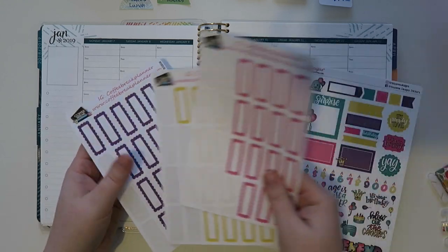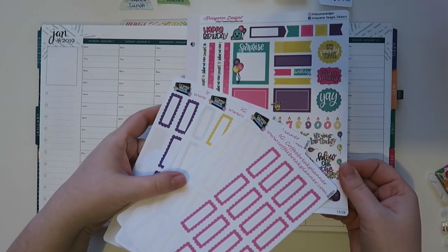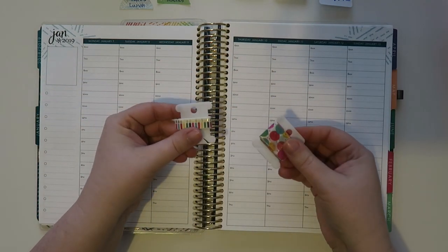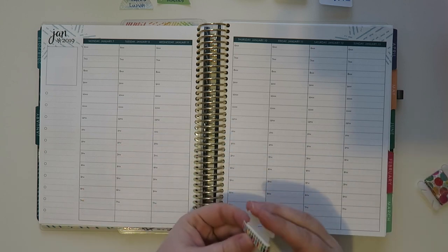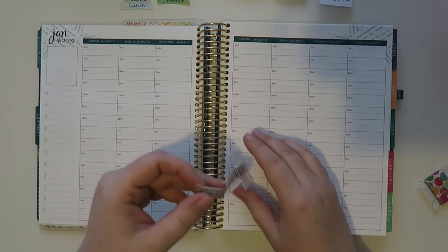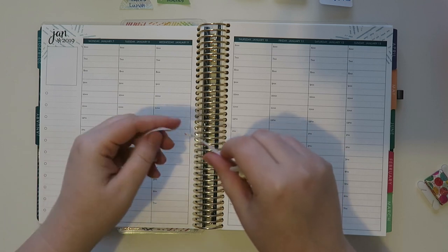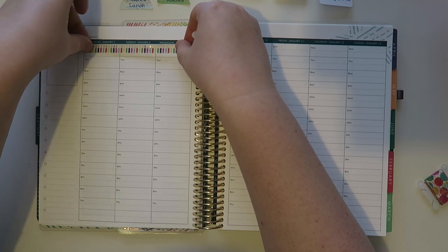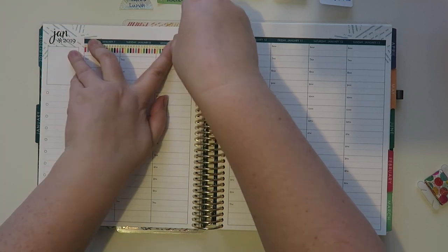I also grabbed a few of these from Coffee Break Planner because the colors are basically perfect with it. And then since it is my birthday I've got some birthday-themed washi. These are both from my shop - I'm not sure if I have these anymore but feel free to check out the shop if you are interested. These are a bunch of really cute little candles with the gold foil which I think is so pretty.